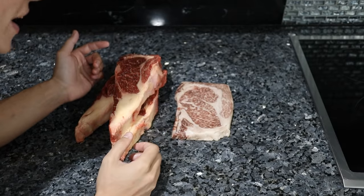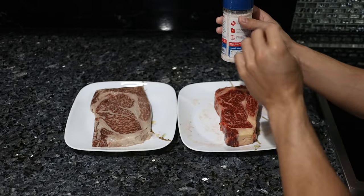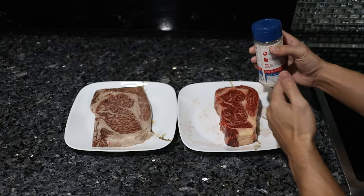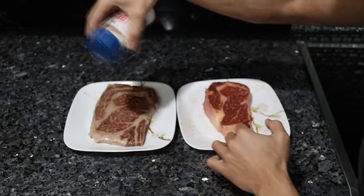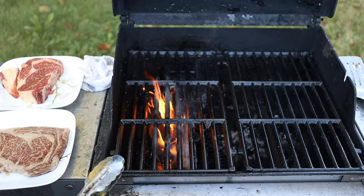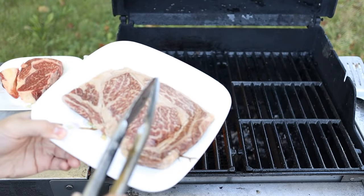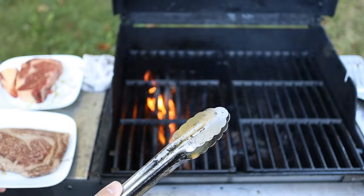Let's go put these on the grill and find out. First, I'm going to season these just with a little bit of salt to bring out the complexity and nuances of each of these types of beef. I have a wood fire that I created in my gas grill using cherry wood.